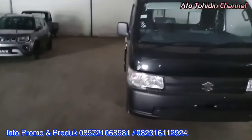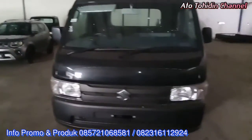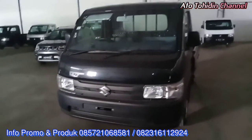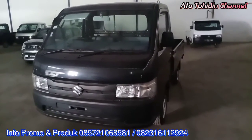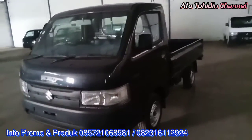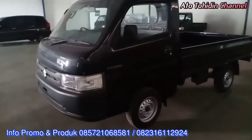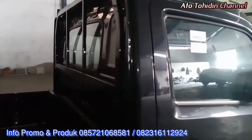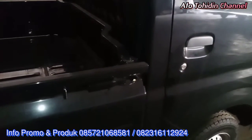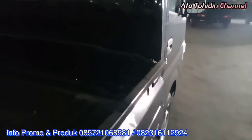Saya Tohidin akan menampilkan mobil yang tidak asing lagi untuk kita semua yaitu Suzuki New Carry Pickup. Pada pickup kali ini tipenya tidak seperti yang sudah-sudah, karena yang akan ditampilkan adalah Suzuki New Carry Pickup tipe white deck, dimana yang white deck ini memiliki ukuran bak yang berbeda dengan pickup jenis flat deck-nya.